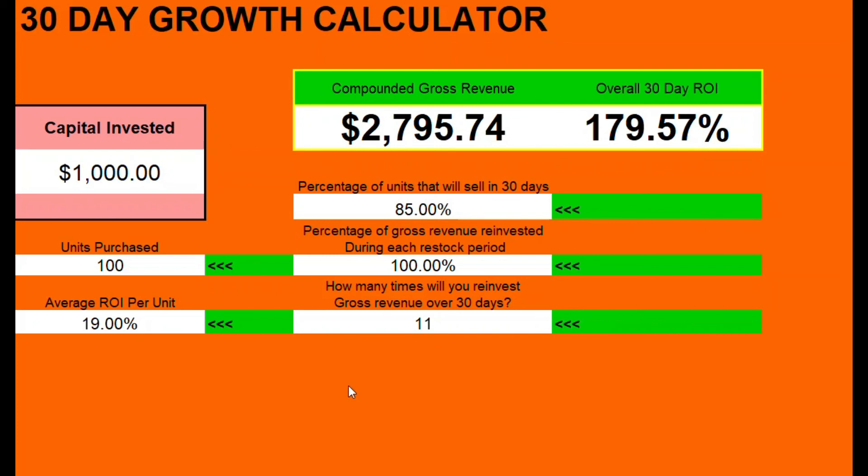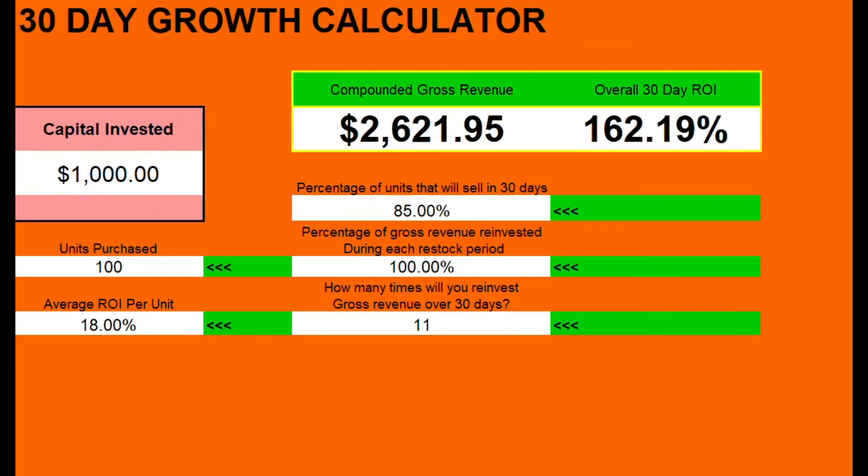The lowballer's loving it because they're turning their merchandise and their capital quickly, and they don't care about sacrificing individual ROI profit. They can even go down to 18% and still be good. But nobody's perfect, not even the lowballer — they're not going to be able to invest 100% of all of their capital 11 times over that 30-day period.